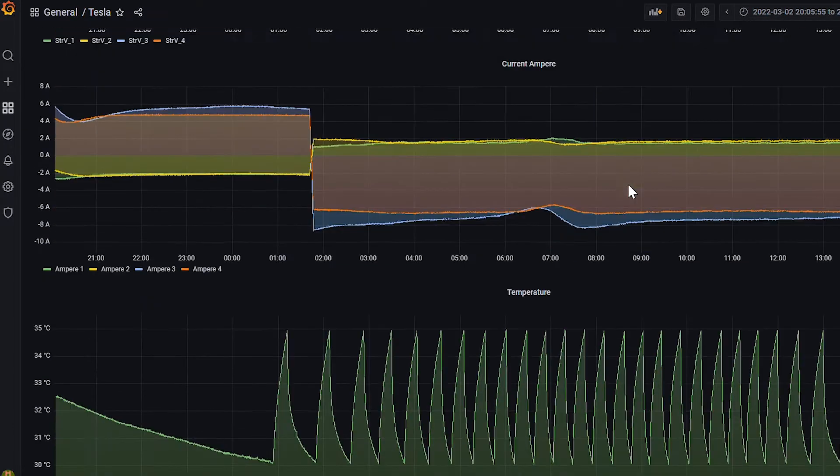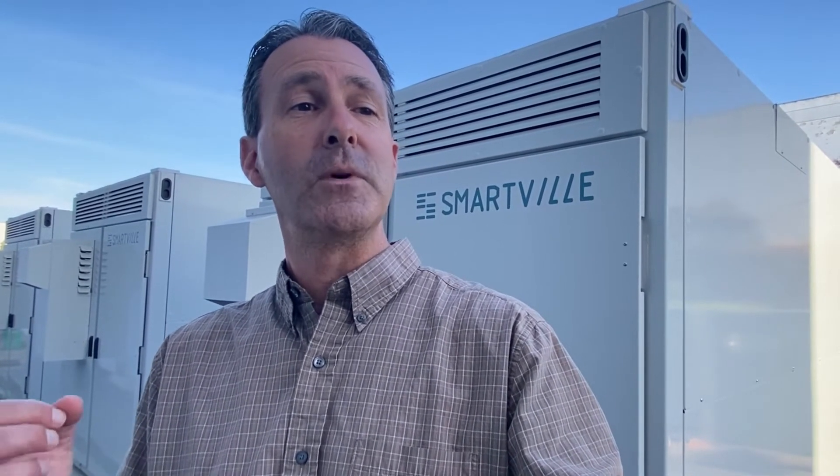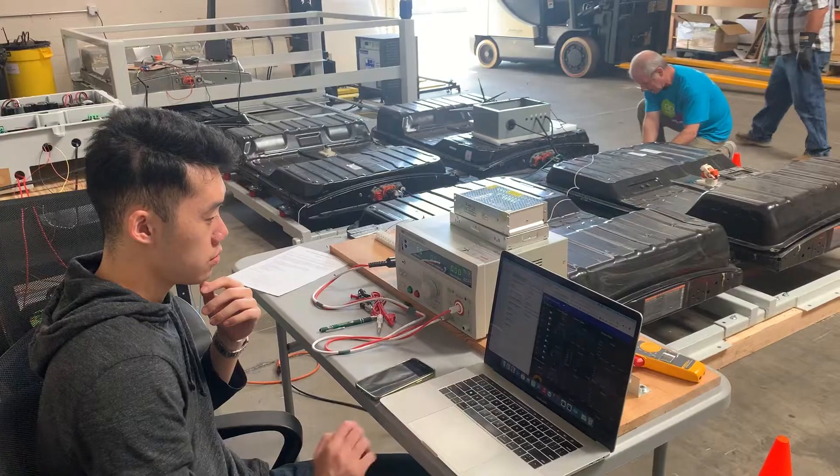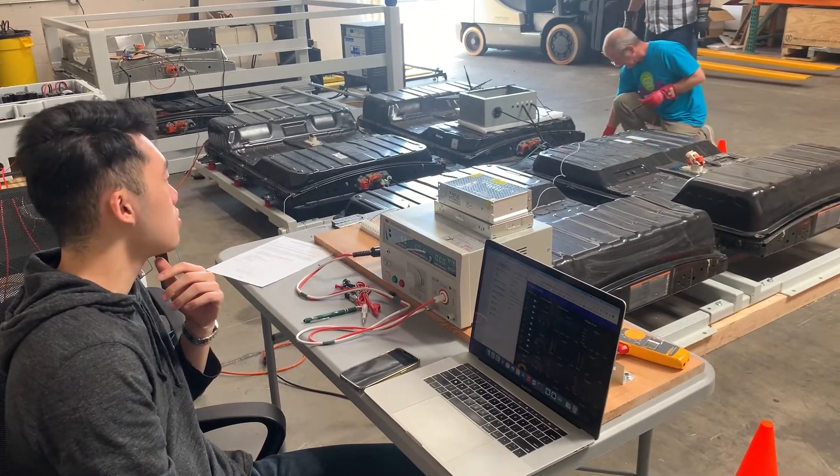SmartBill is showing a pathway to achieve that. Not too long ago, the batteries within these enclosures were powering electric cars. We have batteries from three different vehicle models and from 12 separate cars, all operating as a single, reliable energy storage system. SmartBill's goal is to have commercially available units just like these within 18 months.